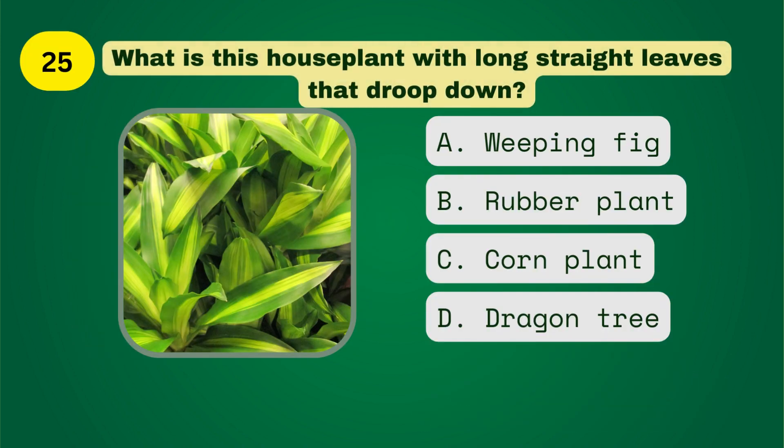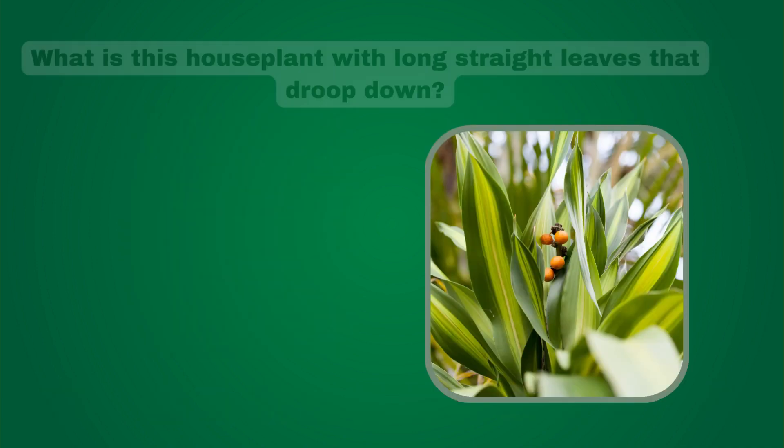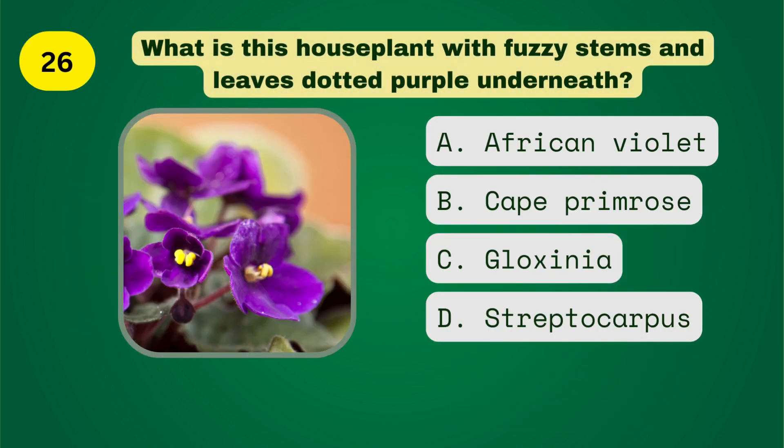What is this houseplant with long straight leaves that droop down? What is this houseplant with fuzzy stems and leaves dotted purple underneath?